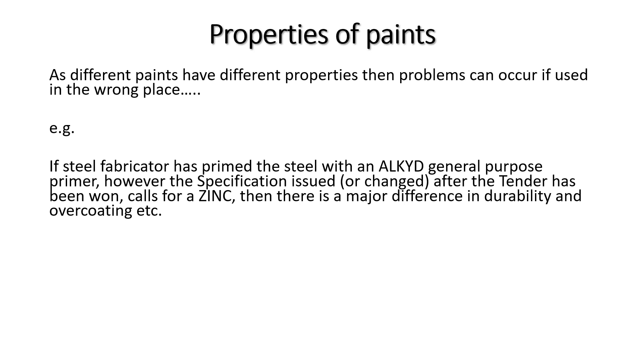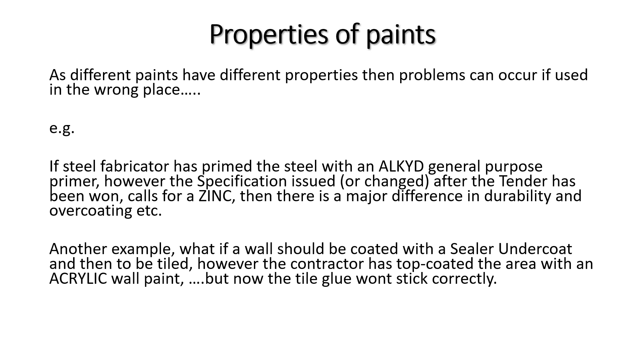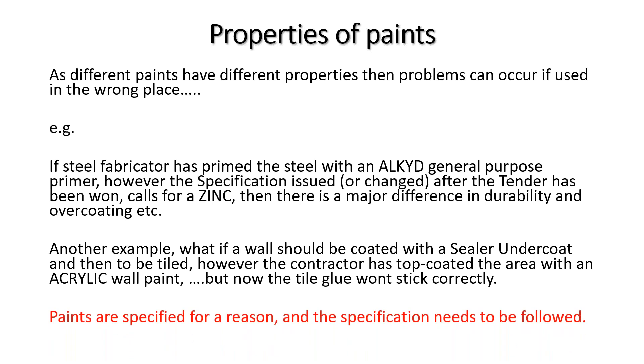Another example: a wall was to be sealed, undercoated, and then tiled, but a contractor top-coated it with acrylic paint, preventing tile adhesive from bonding properly. Paints are specified for a reason and specifications must be followed. Often the contractor doesn't have the full picture, which is why communication is important — explaining why the paint is going on, and where, so it will perform correctly.